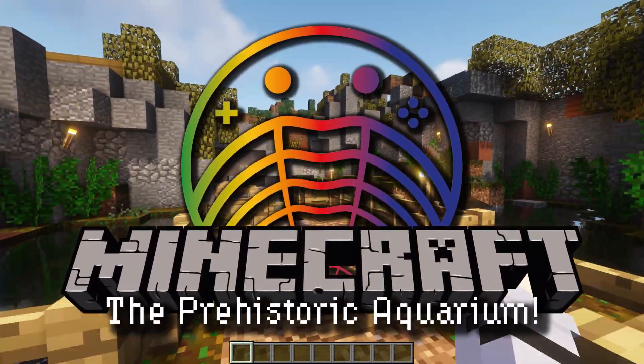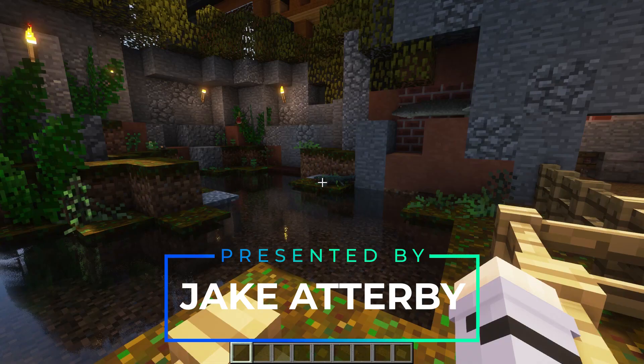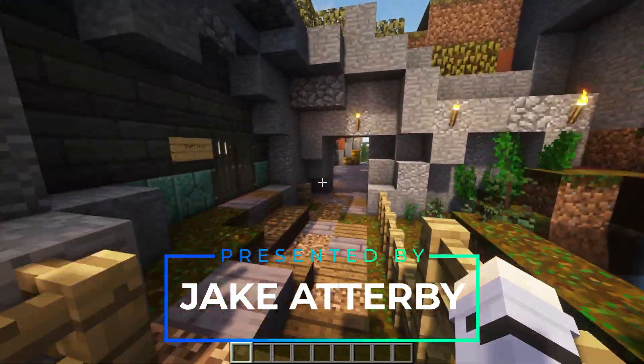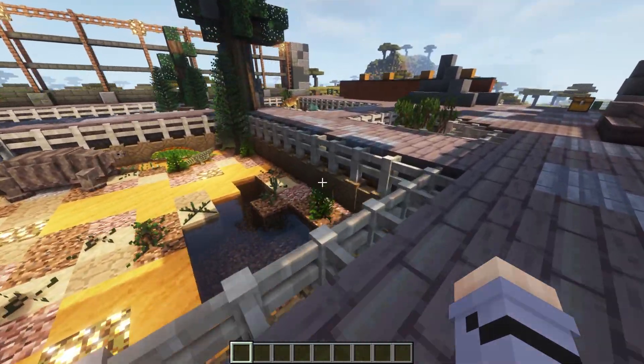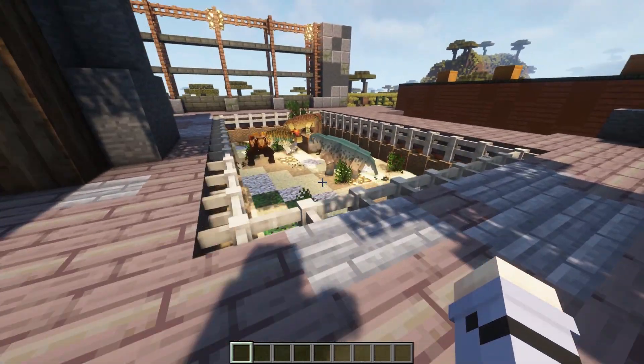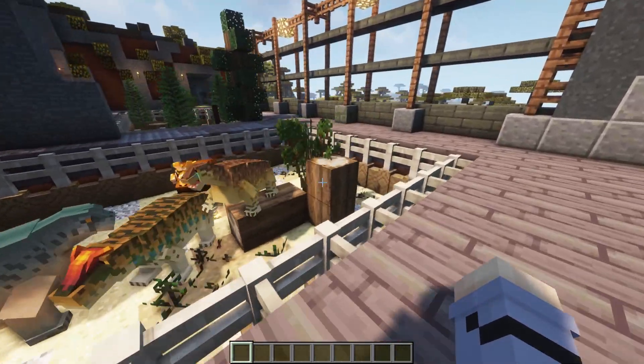Hello and welcome back to the Prehistoric Aquarium. Over the last few weeks we have been tracing the evolution of land animals from the Devonian and into the Permian. But before we move on to the Mesozoic, this week we're going to check in on our aquatic creatures to see how they're doing during this strange transition as we reach the end of the Paleozoic.